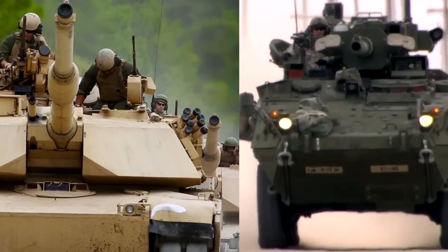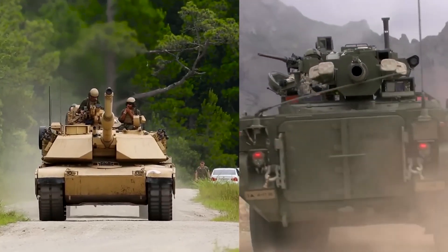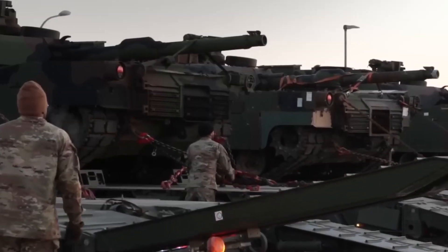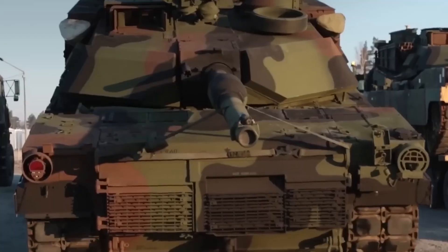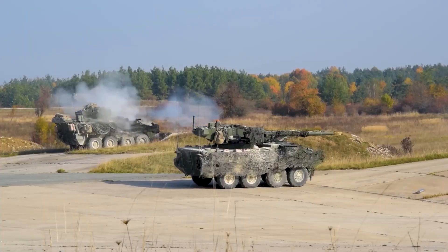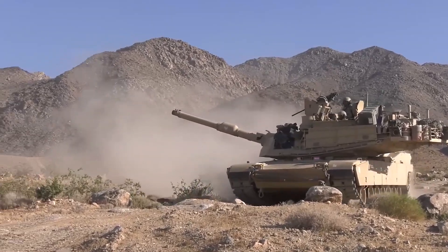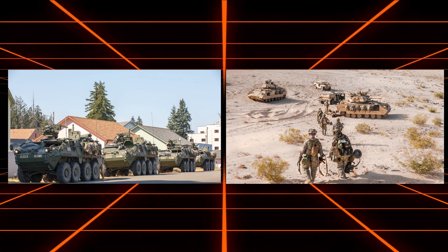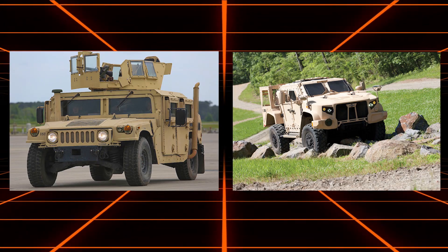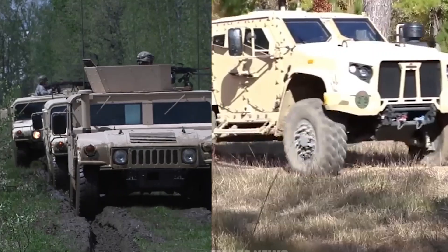These challenges highlighted the need for a new vehicle that could combine tank-like firepower with the mobility needed for modern high-intensity conflicts. As the U.S. military shifted its focus towards potential conflicts with major adversaries like China and Russia, it became clear that Infantry Brigade Combat Teams needed more powerful and protected vehicles. Unlike Stryker Brigade Combat Teams and Armored Brigade Combat Teams, IBCTs relied mainly on light vehicles such as Humvees and Joint Light Tactical Vehicles.